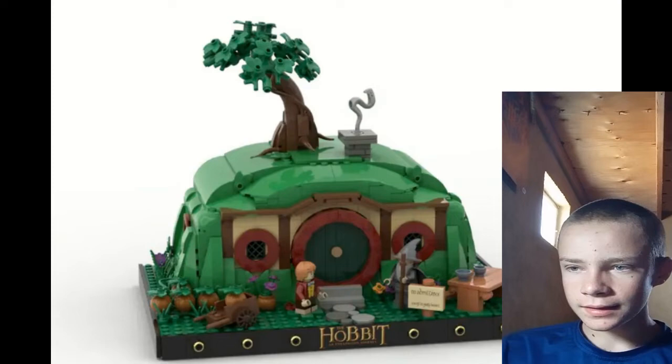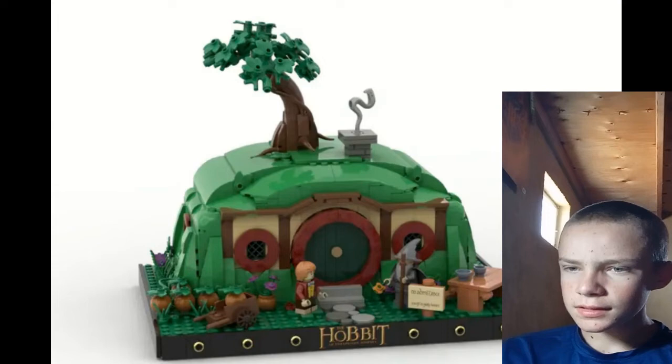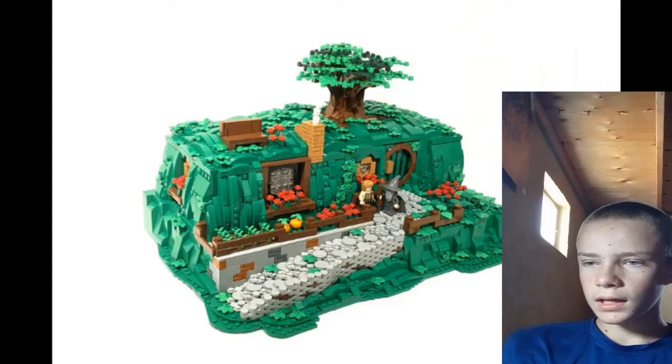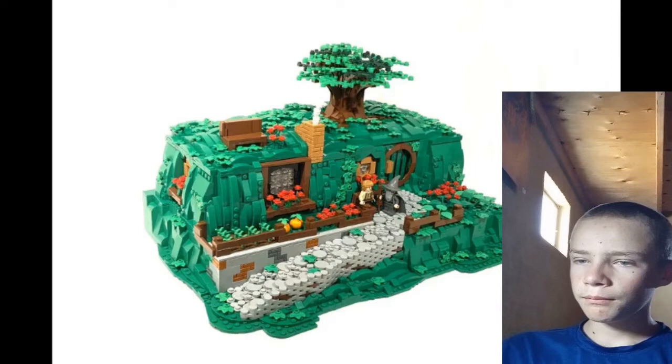Now we've got the Hobbit Bag End. There's a nice little small one I like because it's 18+, it's got the little ring detail, and I think that's all you need. Then there's a bigger one which, to me, looks a bit more messy — I like the first one more. The second one does have a whole interior, though.